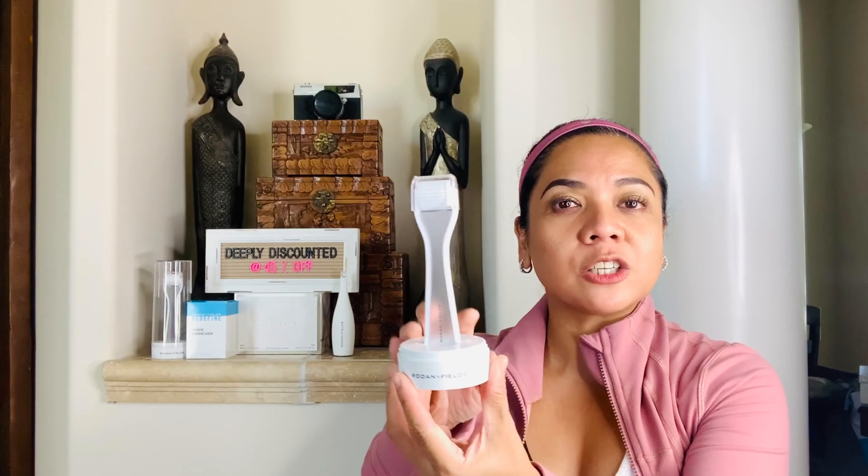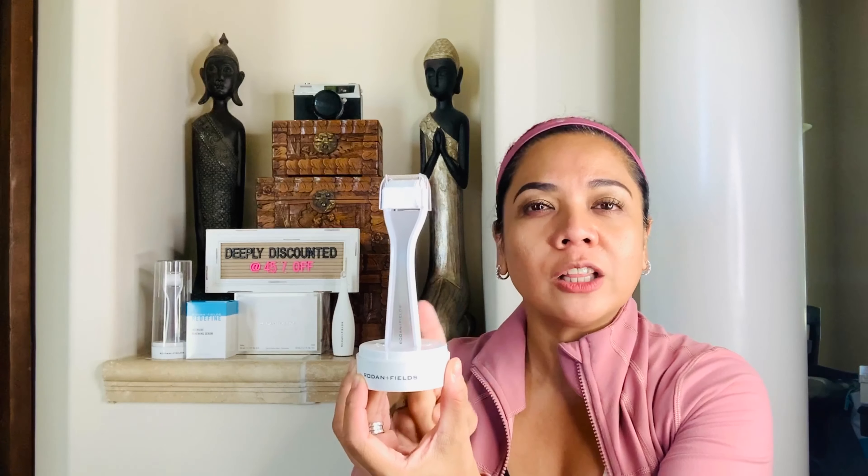So if your main skin concerns are lack of elasticity, lack of firmness, sagging of the skin, turkey necks, or acne marks, then I would highly recommend you grab this tool right here. Because every night that you roll, you are helping stimulate collagen production which increases skin firmness — you'd be glad you did.